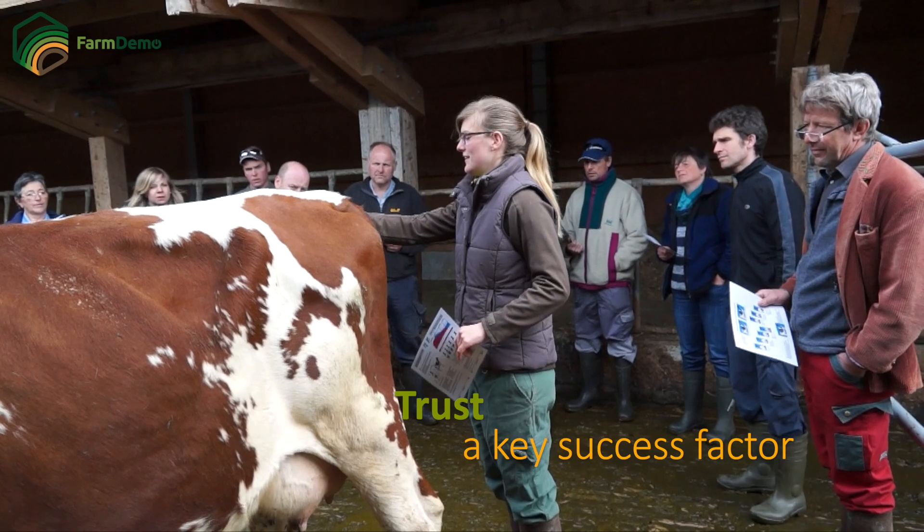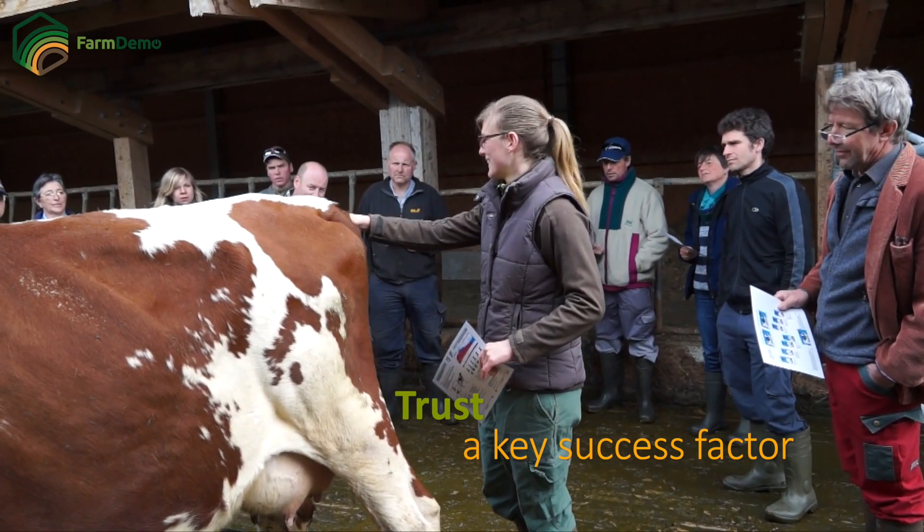The key success factors of a successful demonstration: it must be a small group, and there must be trust in the group.